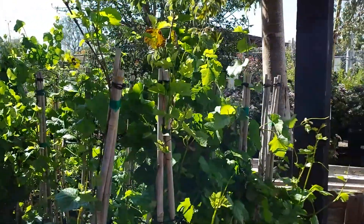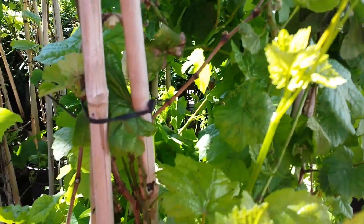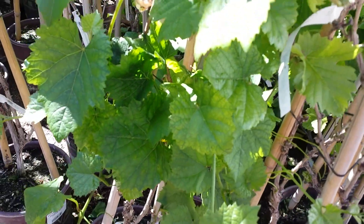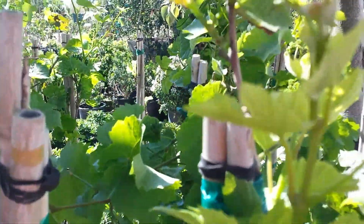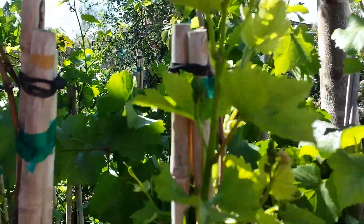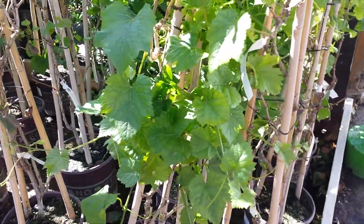Hey guys, it's the wine guy here at the local plant store again. They finally have some foliage coming on their grapes. I'm sure these probably came from some hothouses, so they're way more advanced than mine. I just thought I'd throw this quick little video up.